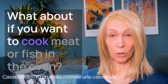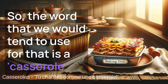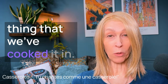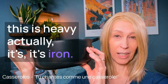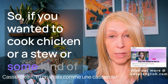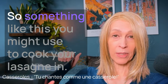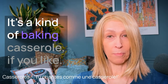Number four — what if you want to cook meat or fish in the oven? The word we'd use for that is a casserole, C-A-S-S-E-R-O-L-E. We use casserole to mean both the food we've cooked and the vessel we've cooked it in. A casserole is a type of dish — this one is round and heavy, it's iron. You might use it for chicken, stew, or fish. We also talk about ovenware — O-V-E-N, W-A-R-E — like a baking dish you might use to cook your lasagna in.